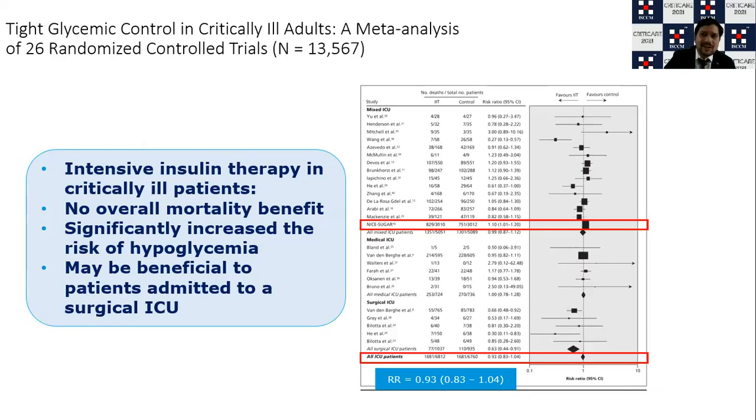Regarding tight versus liberal glycemia control: tight glycemia targets sugars between 81 to 110 mg/dL, whereas liberal control allows up to 180 mg/dL. Meta-analysis shows that intensive insulin therapy in critically ill patients does not have a significant mortality benefit but can cause increased risk of hypoglycemia. However, in subgroups of surgical patients, trauma patients, and neuro-intensive care patients, you may find a benefit of tight glycemic control.